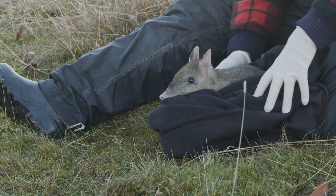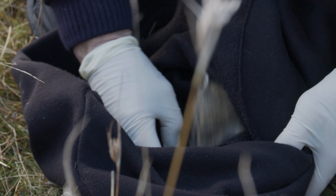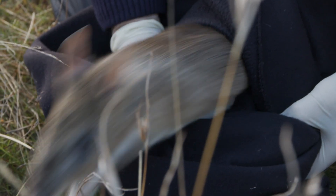Bandicoot is a small marsupial, about rabbit size. It eats invertebrates which it digs up from the ground.